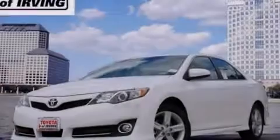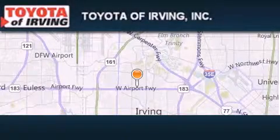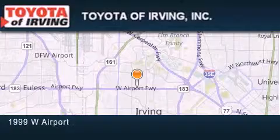Please call us today for more information on this great vehicle. Toyota of Irving is located at 1999 West Airport Freeway in Irving.